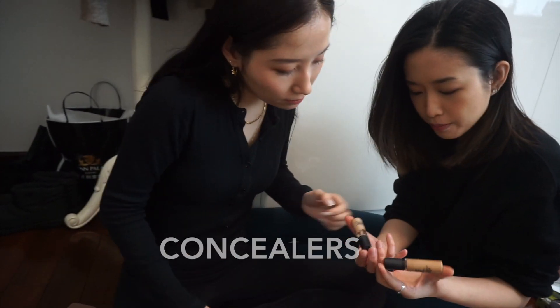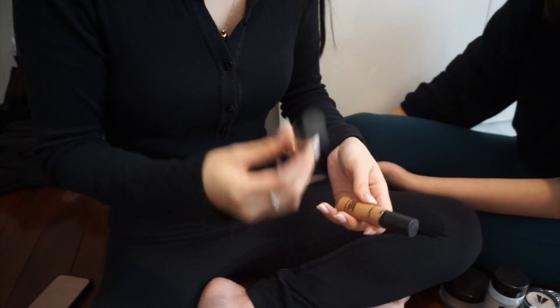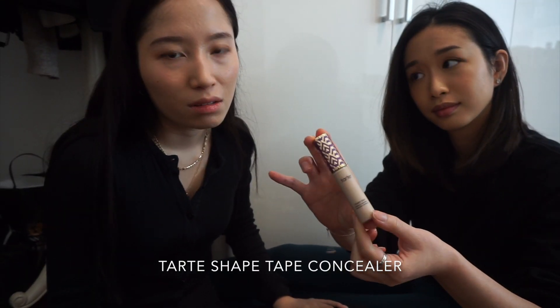Concealer! We have two from MAC — the Pro Longwear Concealer. Why do you even have this dark one? Because when I used to have pimples, it's good to pack a dark concealer on before you pack a light foundation. I want to keep the one closer to my skin tone; this other one I'll throw. Actually you can use it for contour — okay, never mind, she just took it out of the trash. Shape Tape — it's too light, bye. This is Fair Neutral, but I can use it as a highlighter. Will you really use a cream highlighter? Not on a daily basis. Okay, keep it.